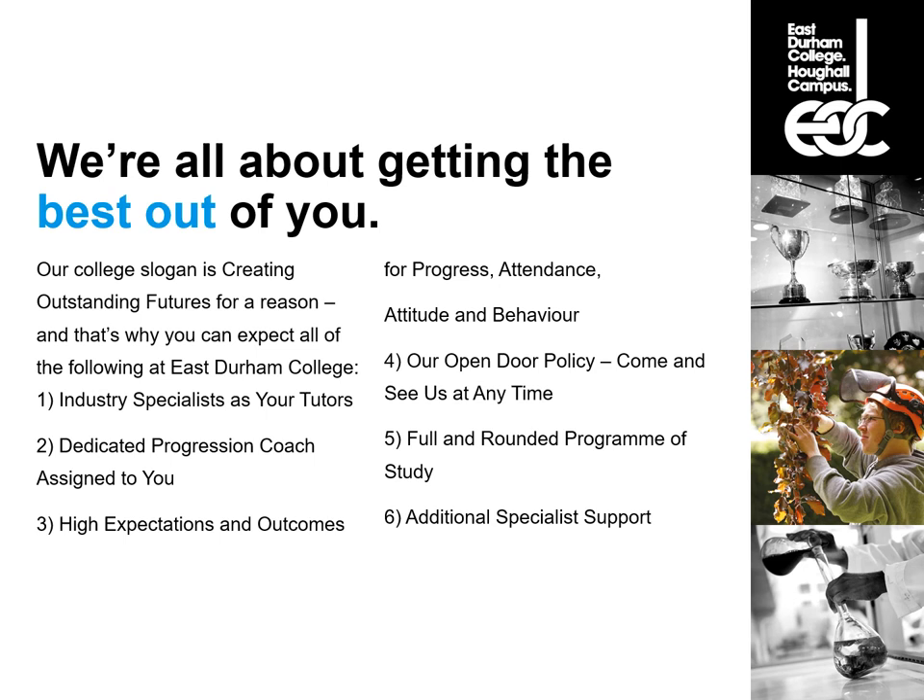We're all about getting the best out of you. Our college slogan is 'Creating Outstanding Futures' and that's why you can expect the following at East Durham College: industry specialists as your tutors, dedicated progression coaches assigned to you, high expectations and outcomes for progress, attendance, attitude and behaviour, our open door policy — come and see us at any time — and a full and rounded programme of study with additional specialist support.